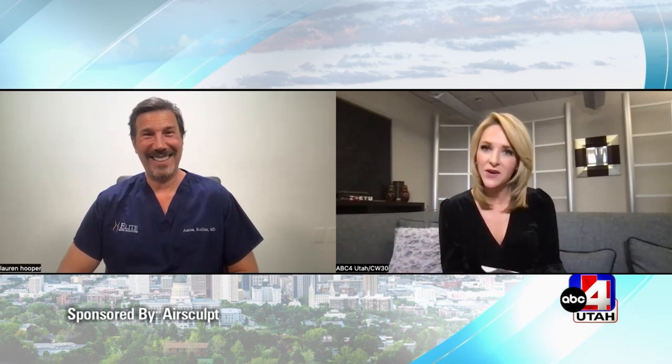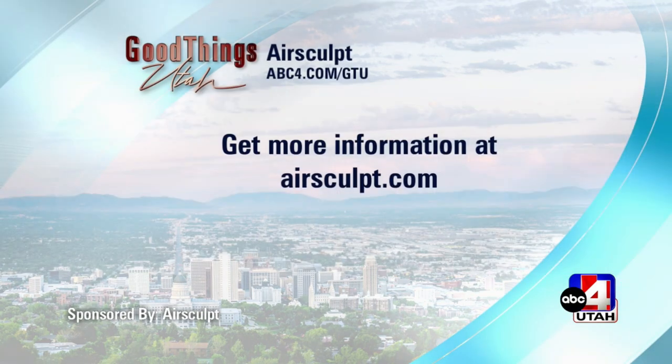It's just that easy. The doctor said it is here in Salt Lake City, in the Cottonwood Heights area. If you have questions, you can find out more locally. Go to airsculpt.com for more information, or abc4.com, and we can link you to all of that.